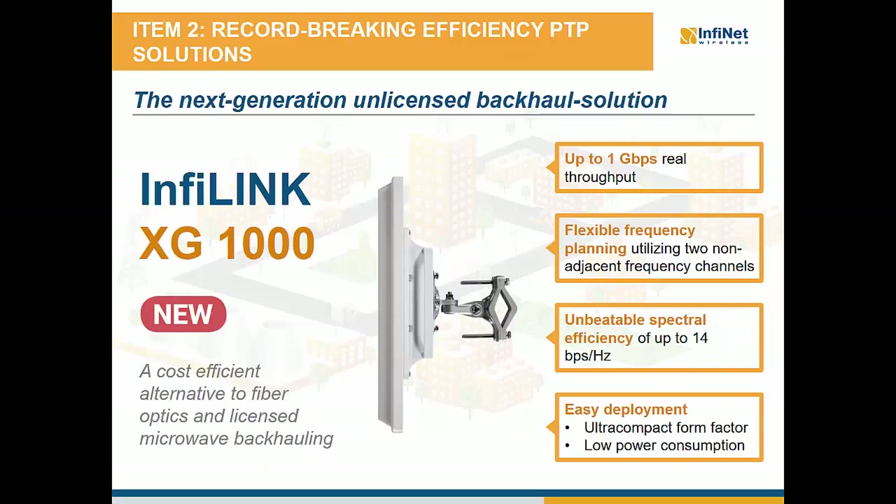Let's now take a closer look at the point-to-point portfolio. During JITEC's 2016 technology event held annually in Dubai, Infinite Wireless unveiled the InfiLink XG1000, the latest addition to its point-to-point portfolio. Designed especially to meet the backhauling needs of all types of applications such as 4G LTE backhauls, digital oil field connectivity and homeland security, the InfiLink XG1000 can provide a real throughput of up to 1 Gbps over the air in two non-adjacent channels of 40 MHz. This is effectively doubling the capacity of Infinite's current high-performing product InfiLink XG. With its unbeatable spectral efficiency of up to 14 bps per Hz, InfiLink XG1000 is the fastest point-to-point wireless solution available in the marketplace today.